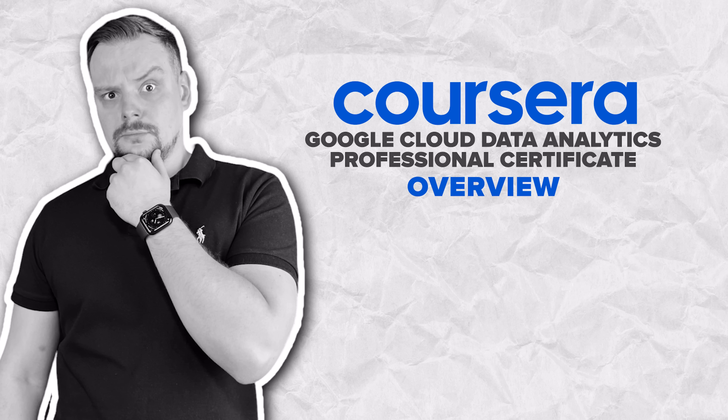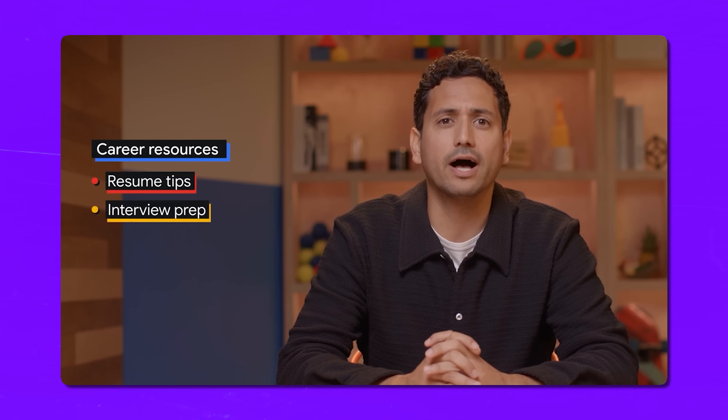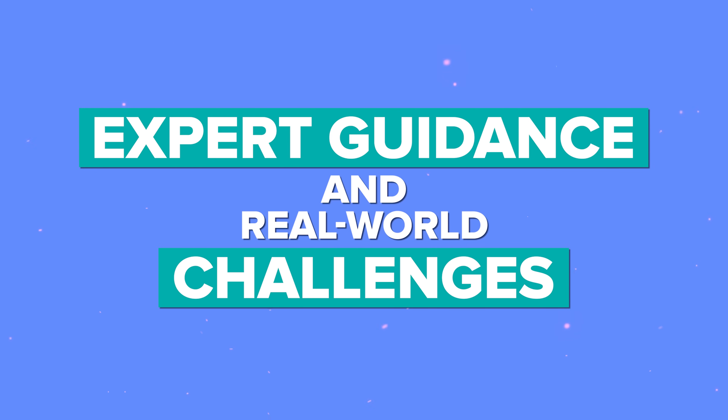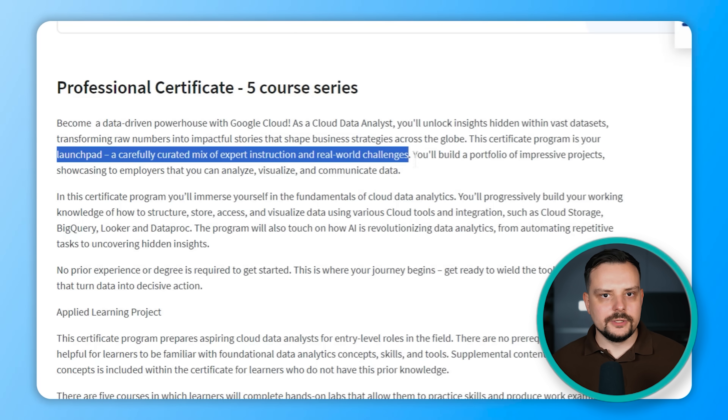Have you ever wondered what it's like to be a Cloud Data Analyst? It's all about turning raw data into stories that help businesses worldwide make smart decisions. This brand new certificate program is your ticket to becoming one. Here is what's in store for you: expert guidance and real-world challenges.